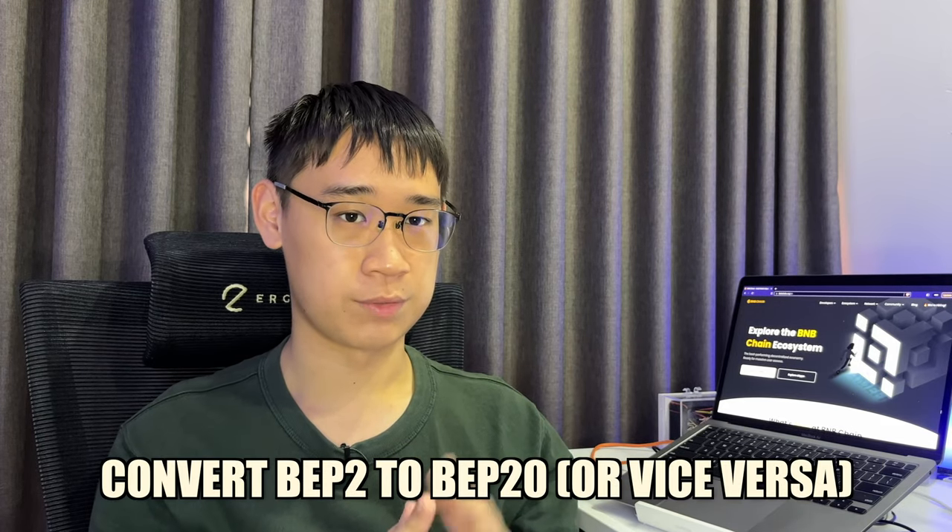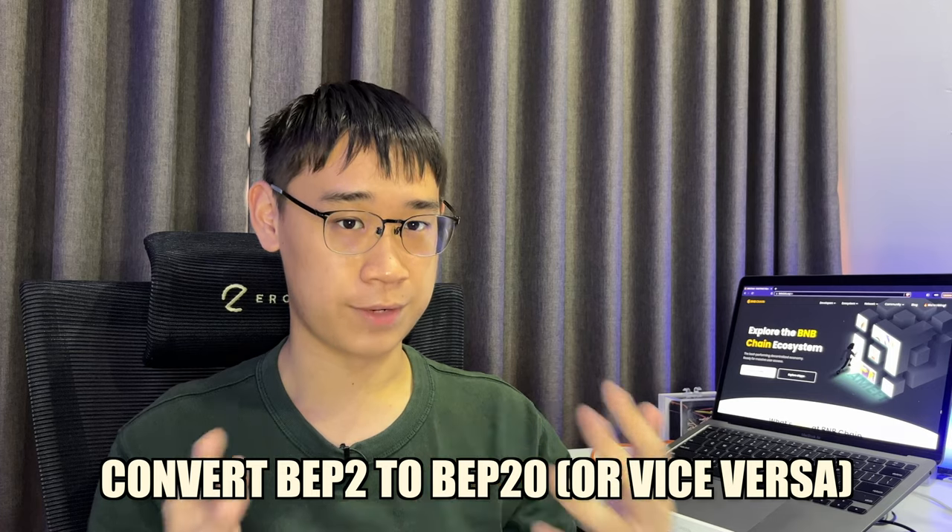It is possible for you to convert your tokens from BEP2 to BEP20 or vice versa using Trust Wallet. My video here shows you how you can do it with just a small amount of BNB.